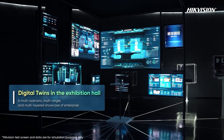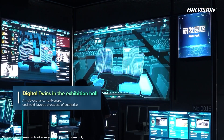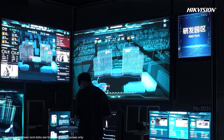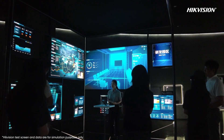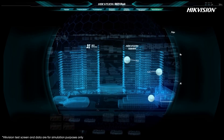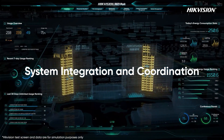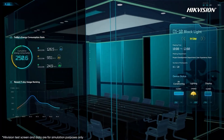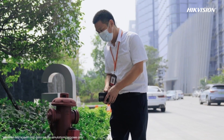At the Hikvision exhibition hall, the 3D park model has been reused to present data more intuitively, enhancing visitor experience with visual elegance. Every partner can deeply feel Hikvision's corporate image and commitment to digital transformation. Various IoT systems are integrated and coordinated, breaking down data silos and enabling remote management and control.